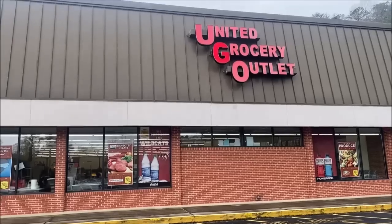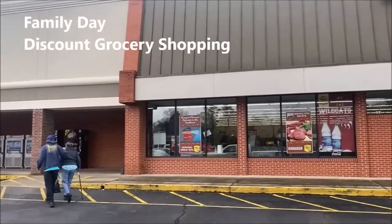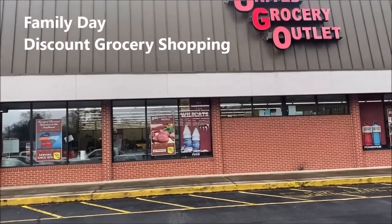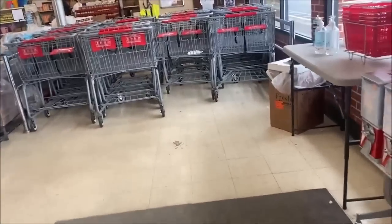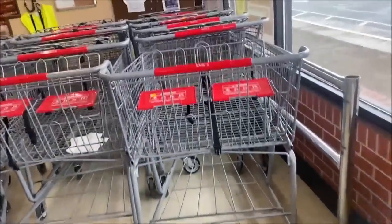I said I wasn't going to come back for a while, but we spent a little more time with family, didn't do anything last month, and I really didn't shop anywhere last month. So since we're here, we're going to go in and see if we can find some amazing deals. This is a great place to stock up your pantry.